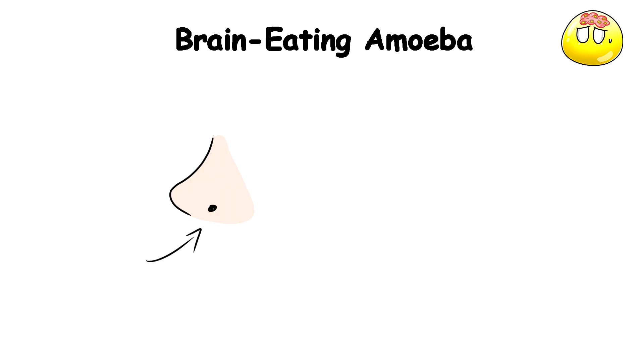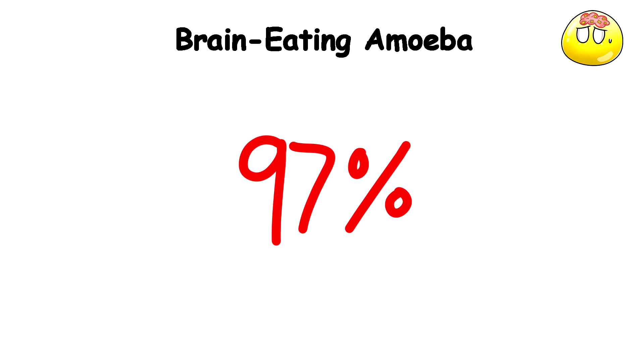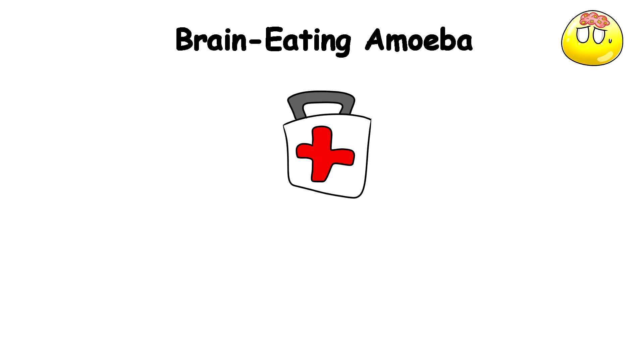Once in the brain, the amoeba causes a severe inflammatory response that destroys brain tissue. The current mortality rate is over 97%, and even with treatment, the survival rate is still pretty low — around 3–5%.